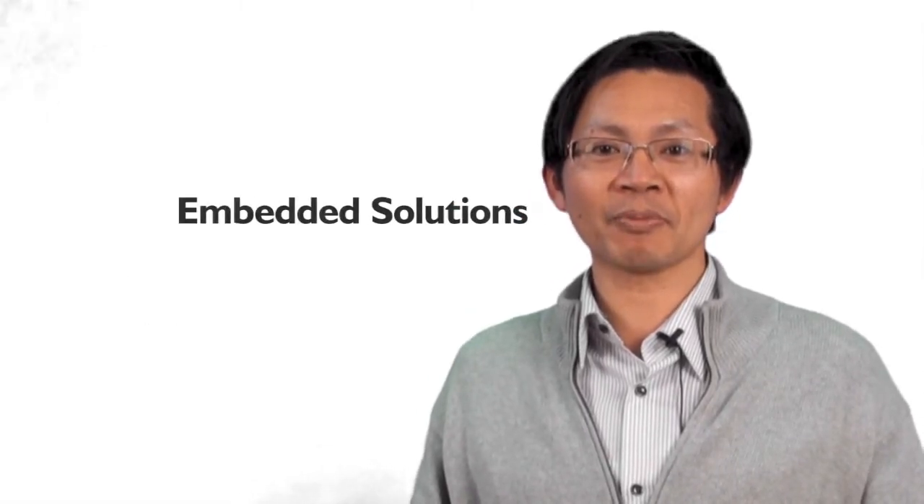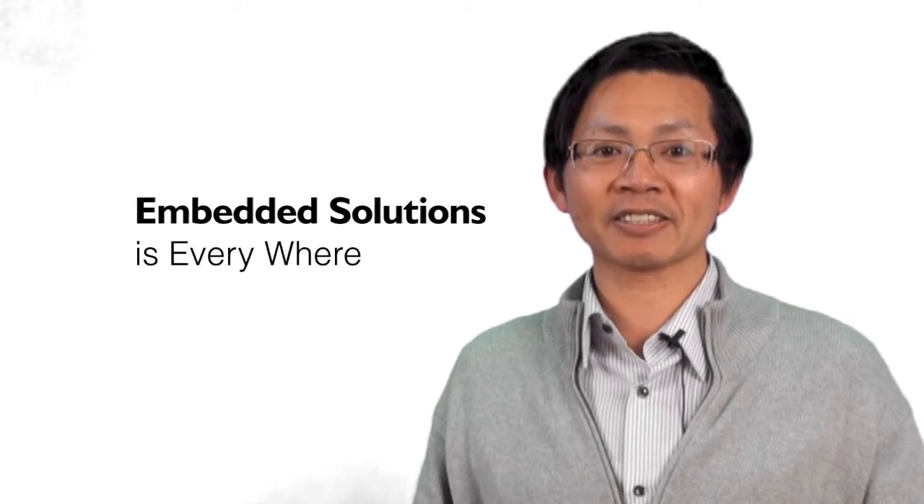Hi, I'm Wei Xie. Today I would like to share with you something about embedded computing in Nescom.